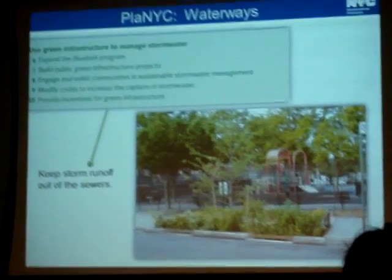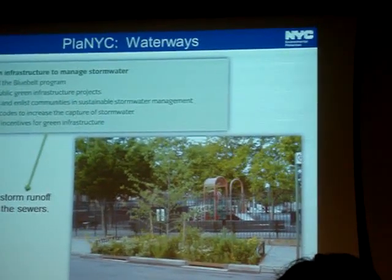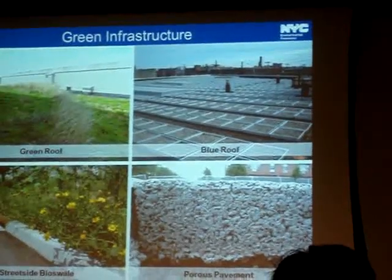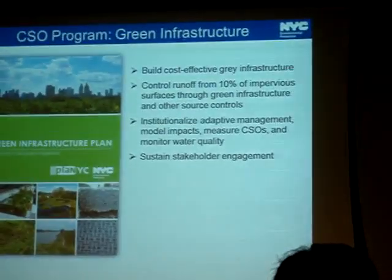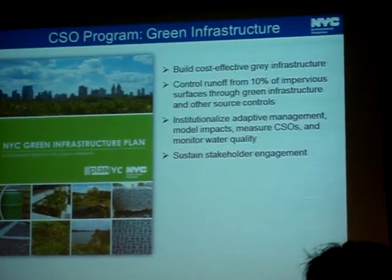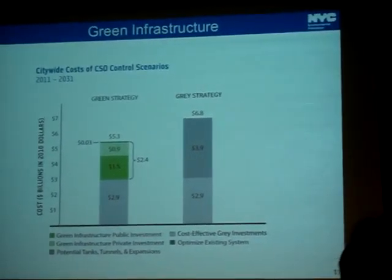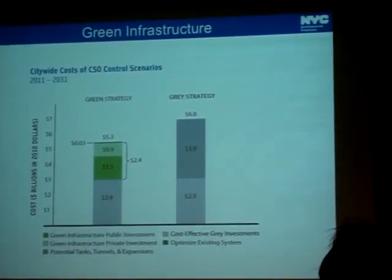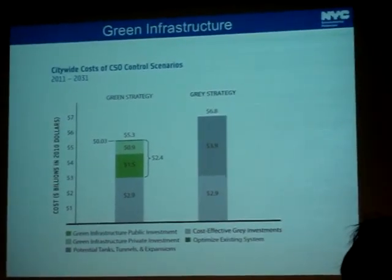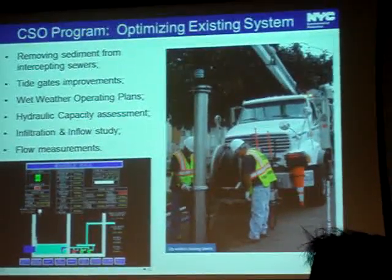Green infrastructure — whether local bioretention to catch and absorb rainwater or green roofs — keeps water out of the sewer system so it doesn't reach treatment plants or cause overflows on very rainy days. We published our own green infrastructure program detailing where we'll spend resources and how we'll partner with the public. Our estimate is that over 20 years we'll save 1.5 billion dollars by doing more green strategies than gray strategies, while still building gray infrastructure where it makes sense and optimizing our existing system.